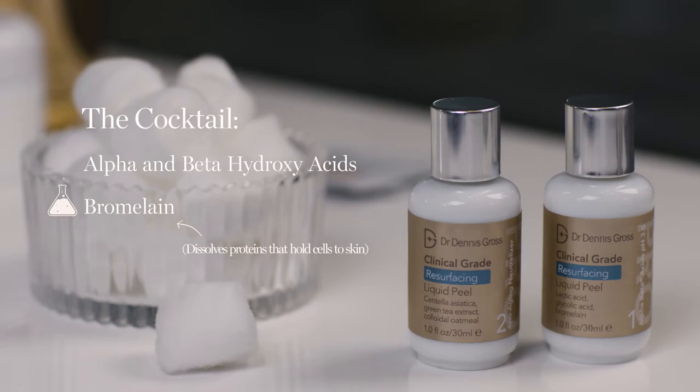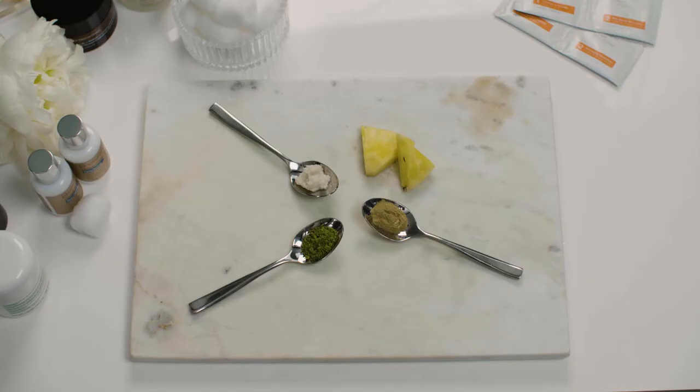The first step gives a better exfoliation to your skin surface. The second step contains centella asiatica, colloidal oatmeal, and green tea extract — with that top layer of dead, dull skin removed, all those anti-aging ingredients get deeper into the skin.